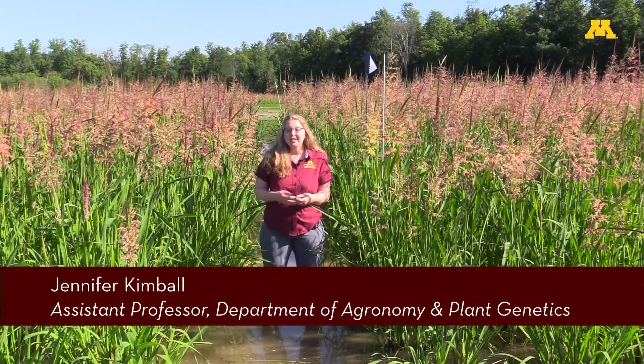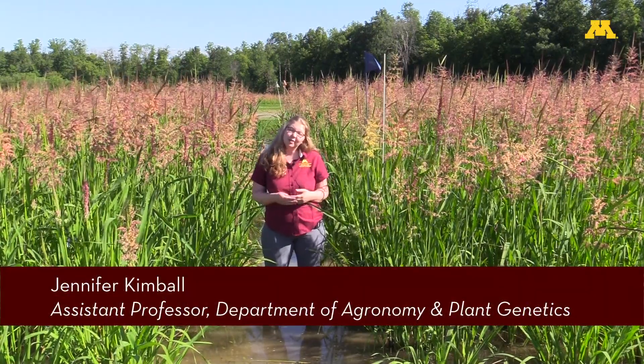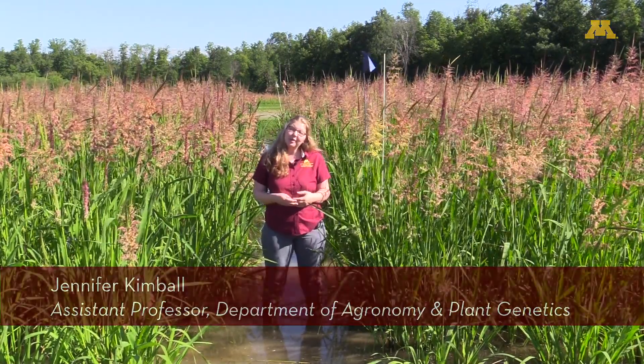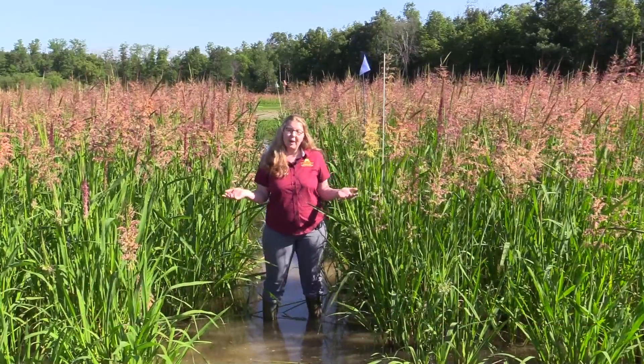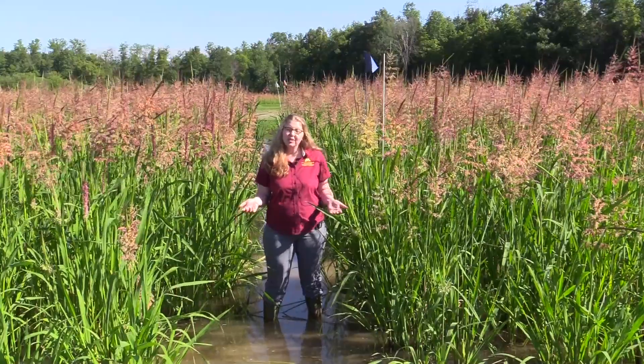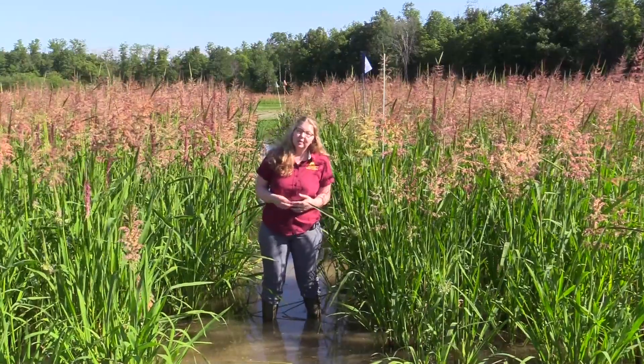Hi folks, my name is Dr. Jenny Kimball. I am an assistant professor in the agronomy and plant genetics department at the University of Minnesota and we are here today in the wild rice paddy complex at the North Central Research and Outreach Center in Grand Rapids, Minnesota.